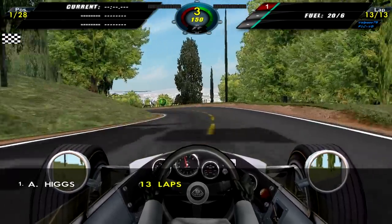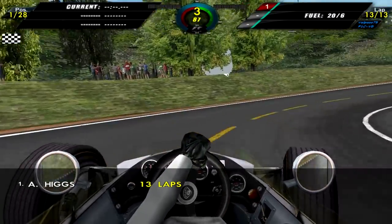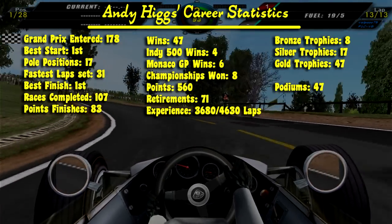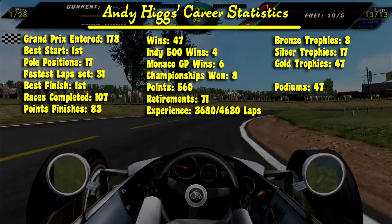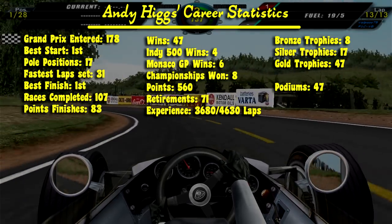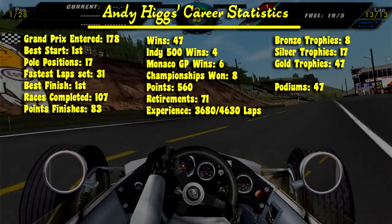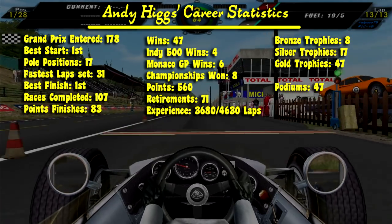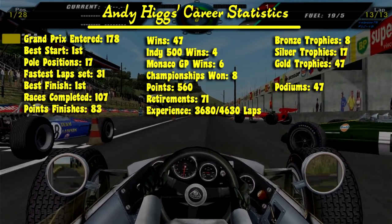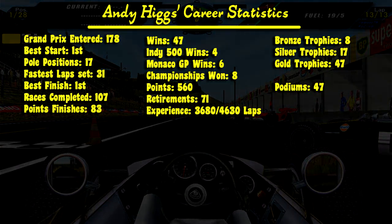Only three more wins to go and we can accomplish that. We might even be able to win the championship — probably wishful thinking, but anything could happen. Here are the career statistics: this was Andy's 178th Grand Prix, his best start is from first, he has 17 pole positions, 31 fastest laps, best finish in first, has completed 107 races, 83 of them in the points, has won 47 Grand Prix, 4 at Indianapolis, 5 or 6 in Monaco, 8 championships, 560 total points, 71 retirements, 3,680 out of 4,630 laps experienced, 8 bronze trophies, 17 silver trophies, 47 gold trophies, and 47 podiums.